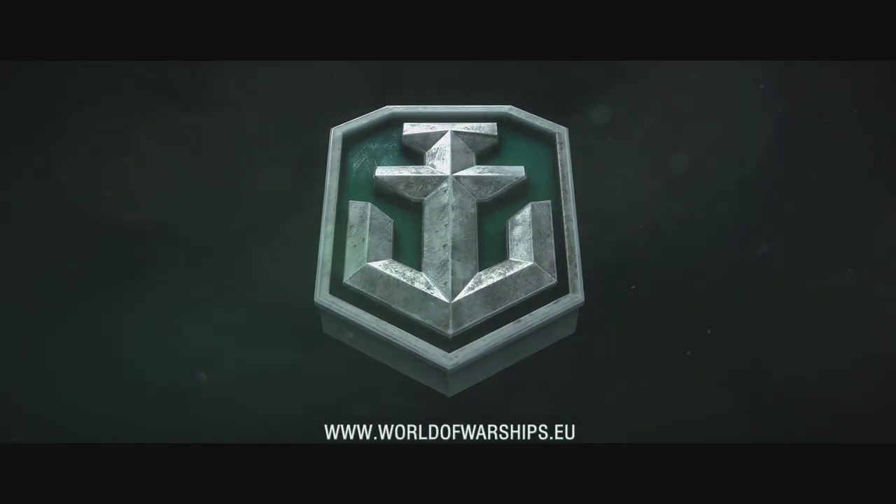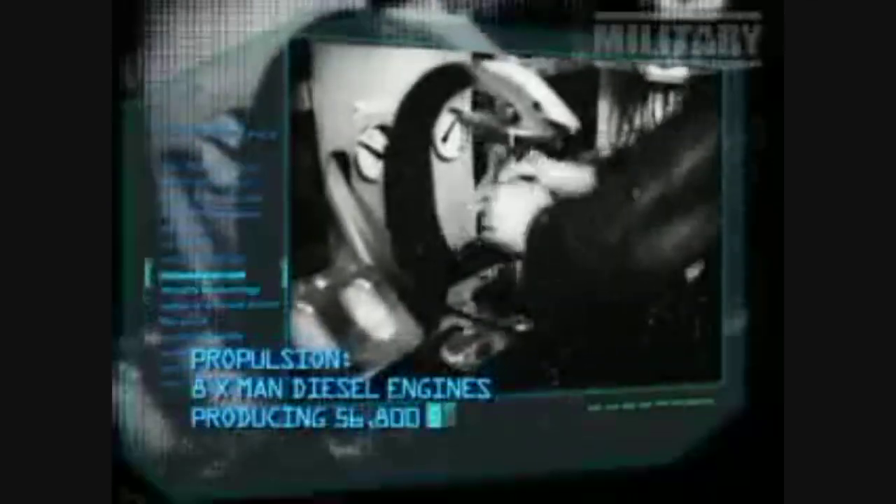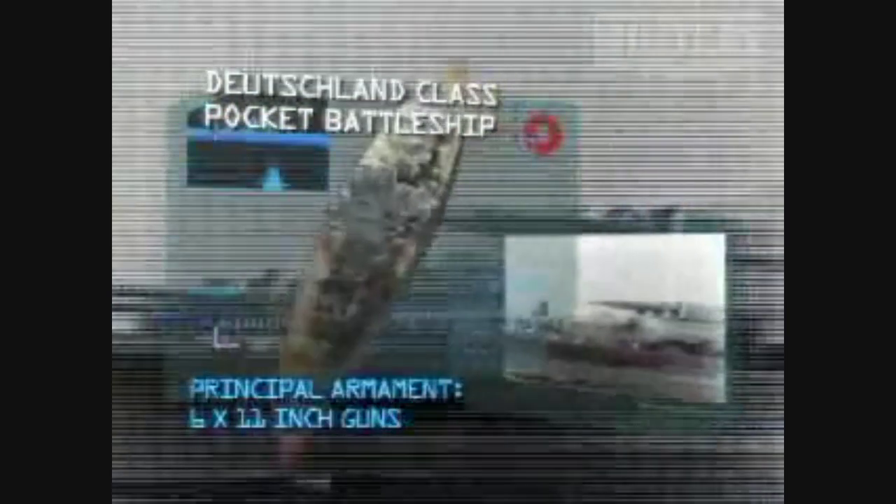Deutschland-class pocket battleship specifications: displacement 16,200 tons; propulsion 8 MAN diesel engines producing 56,800 horsepower; speed 26 knots; range 9,000 miles at 19 knots; protection with maximum armor of 5 inches; principal armament 6 11-inch guns; crew of 1,150.